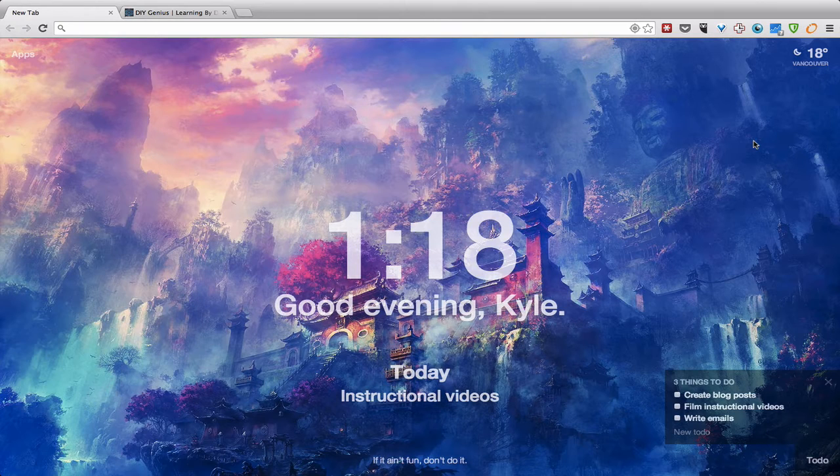The first is called Momentum Dashboard — this is probably my favorite extension on the list. It basically replaces the new tab screen in Chrome with a beautiful dashboard featuring incredible images. The image here is a kind of Buddhist Shangri-La surrealist portrait, and this image changes every day — there's always an inspiring natural picture of a beautiful wonder of the world or incredible architecture like the pyramids of Giza or the Taj Mahal.